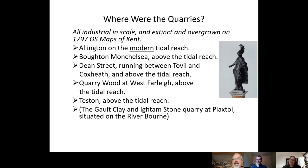The five confirmed Roman ragstone quarries are: Allington, on what is now the modern tidal reach but was above it in the Roman period; Bortemon Chelsea, above the tidal reach and above modern Maidstone; Dean Street, also above modern Maidstone and the 2.6-kilometre-long quarry — possibly the largest man-made hole in Roman Europe; Quarrywood at West Farley, associated with the Dean Street quarry; and Teeson, where Simon is currently excavating the associated villa.